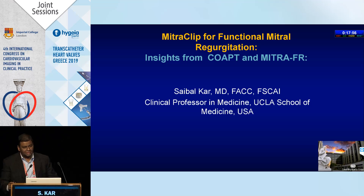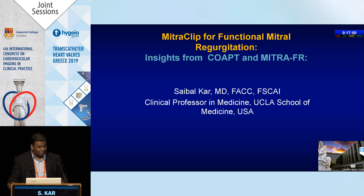Thank you very much for inviting me to speak at this conference. This is my first time in Athens, and I'm going to speak on MitraClip for Functional MR. My talk is relevant after hearing the first talk by Dr. Kissy, which probably tells you the difference between the MITRA-FR and the COAPT study.